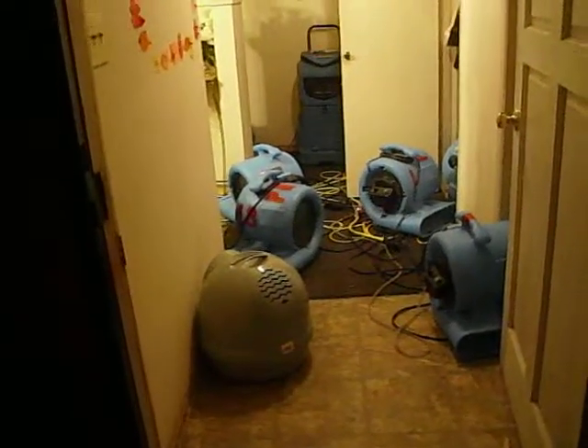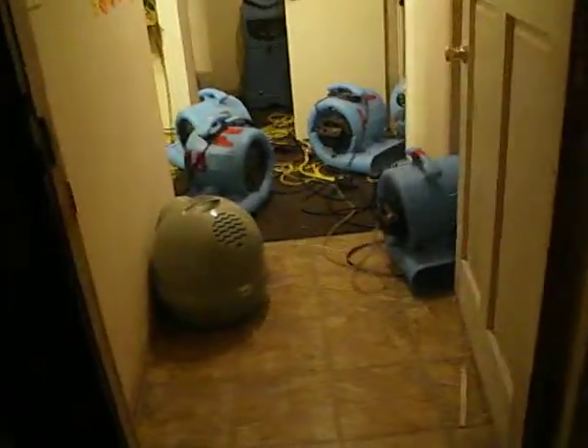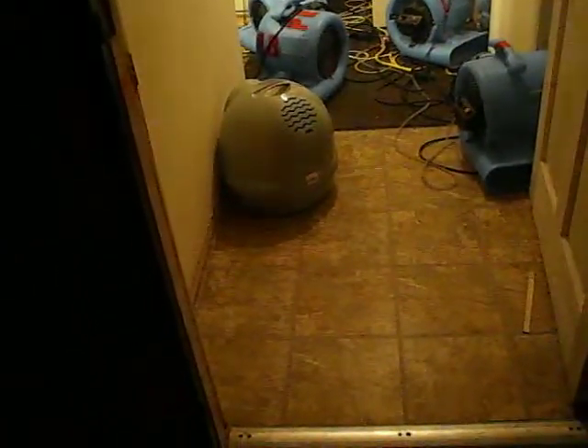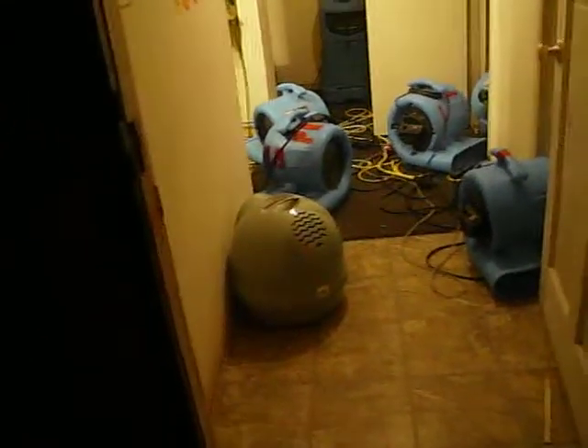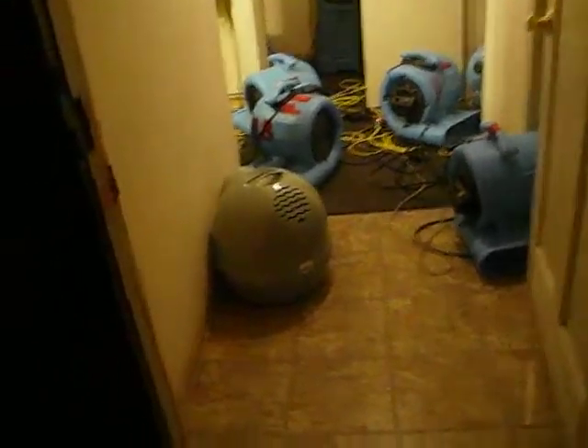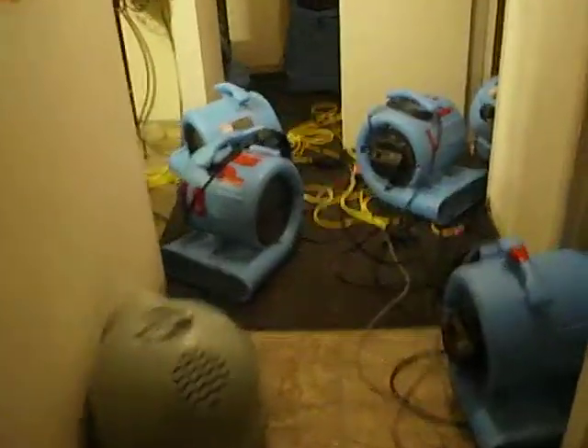Hello, this is Martin at PRS Home Water Damage Services. This is day two of this residential flood we're responding to in San Diego County. It is October 9th, 2012. We're going to walk the areas, just note the affected areas. Here's the entryway and we're also going to walk into the kitchen.